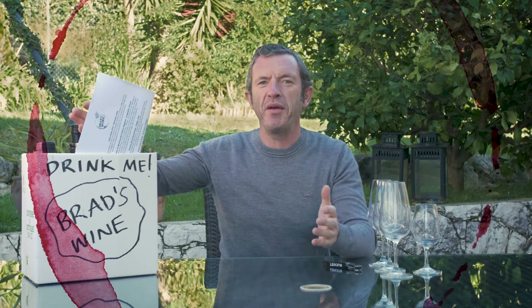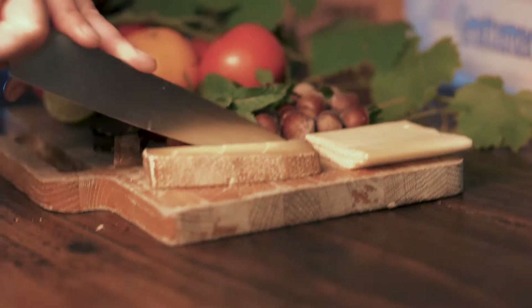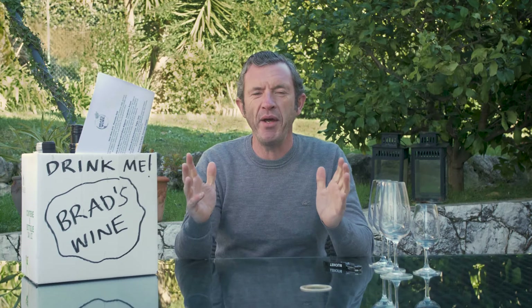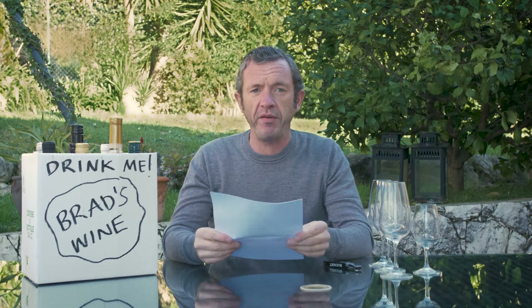Let's start the new year with a January subscription case. Happy New Year everybody! I'm going to open our January subscription case, and in our case for the start of this year we have a wonderful selection of wines.